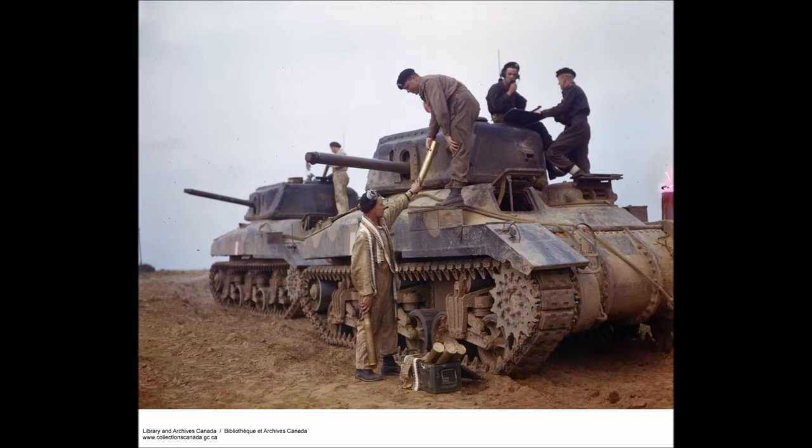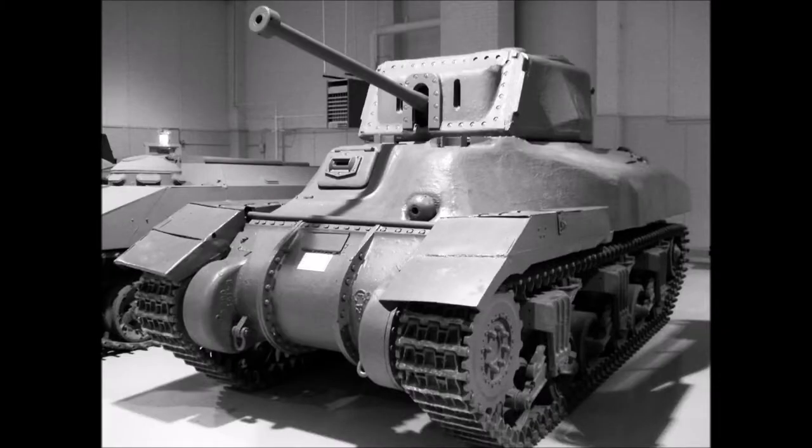Unfortunately, the Ram tanks were never used in combat. Basically, the M4 Sherman was now being produced and coming off the production lines, and there was enough to equip all of the Allied armies. Thus, the Rams were used for training only. As they were withdrawn, many had their turrets removed to produce the Ram Kangaroo, a simple yet efficient armoured personnel carrier widely used in the post-June 1944 campaigns. Some were used as artillery observation posts, and some went through experimental and trial purposes — such as mounting a 94mm anti-aircraft gun on top of the hull.